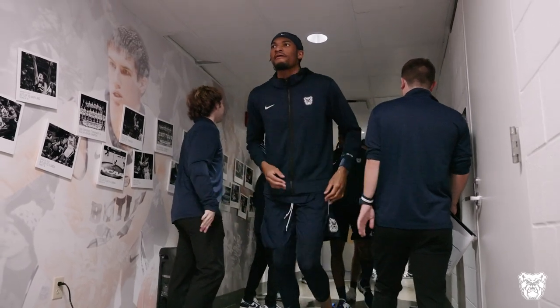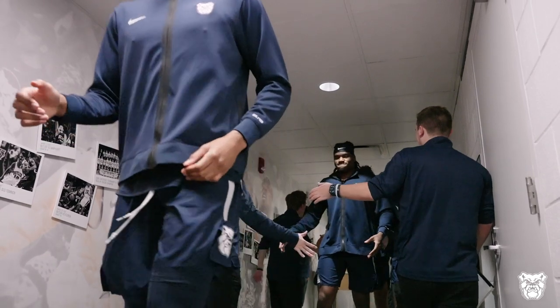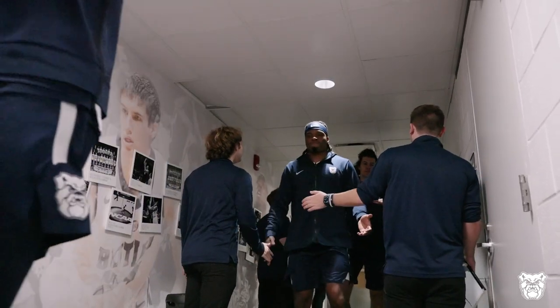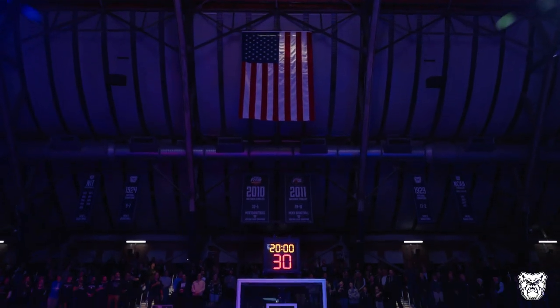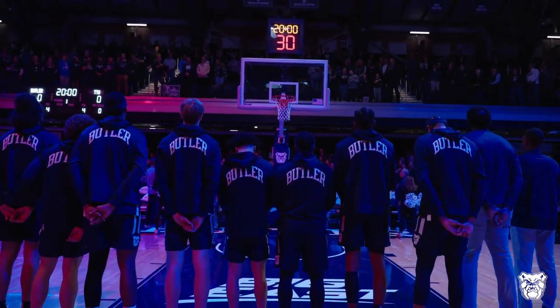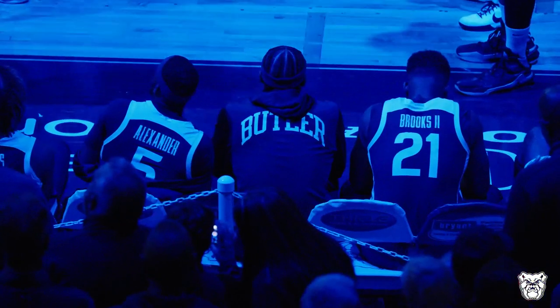It's time for Butler Bulldogs basketball inside Hinkle Fieldhouse. It's the Big East Big 12 battle. The Butler Bulldogs playing host to the Texas Tech Red Raiders. This is the beginning of a five-game homestand for the Bulldogs — the four last non-conference games of the year and the Big East opener against Georgetown.